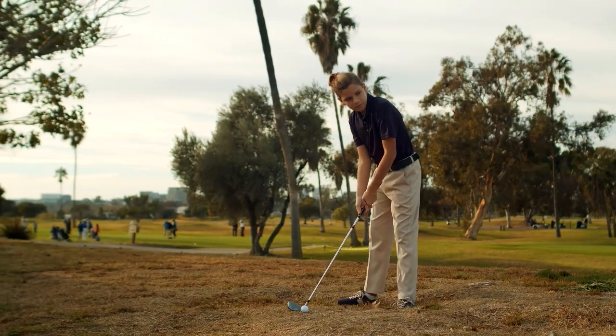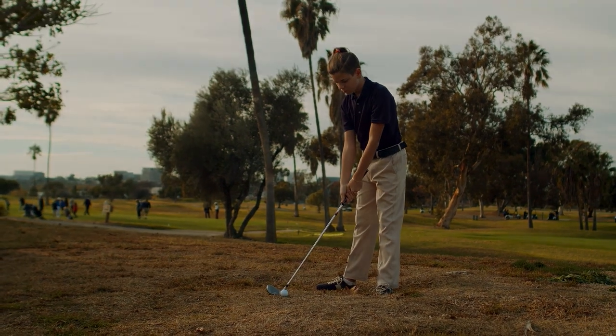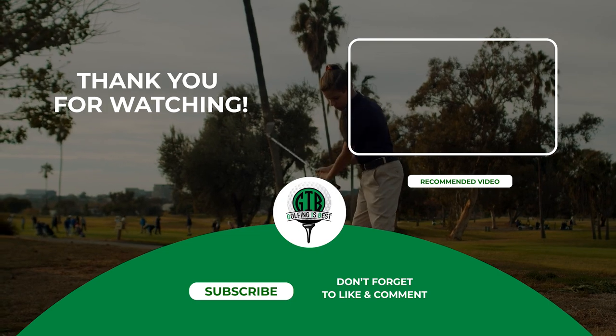So there you have it, the complete guide on 7 best golf balls for high swing speeds. We hope this video was helpful for you. Like, subscribe, and ring the notification bell for more golfing guides and information from golfing is best.